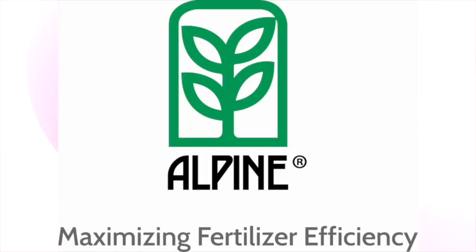Alpine Liquid Fertilizers is your full-season crop fertility specialist from start to finish. Visit alpinepfl.com for more.